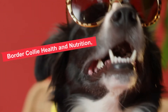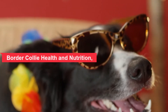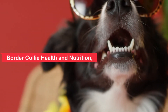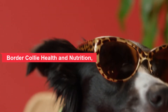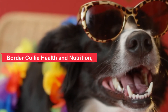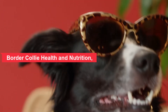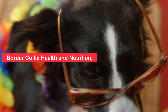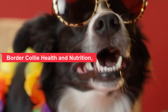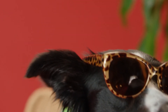Border Collie health and nutrition — as a notoriously active breed, these well-known herding dogs put a lot of demands on their bodies, requiring impressive reserves of energy to jump, run, and move at the speeds they love. That energy comes directly from a dog's diet, so it's extremely important to select a high-quality dog kibble for these energetic canine companions. Obesity translates to added pressure and strain on the hips and joints that are already genetically predisposed to problems, not to mention lethargy and general digestive problems.